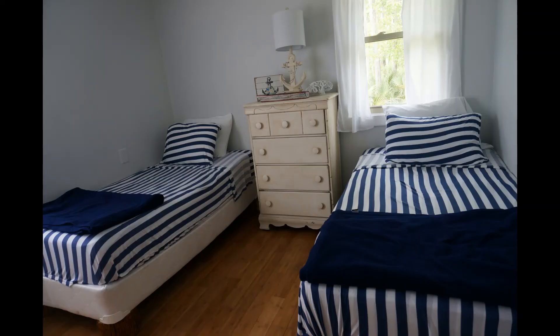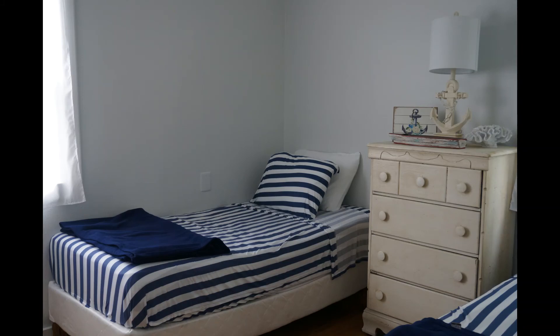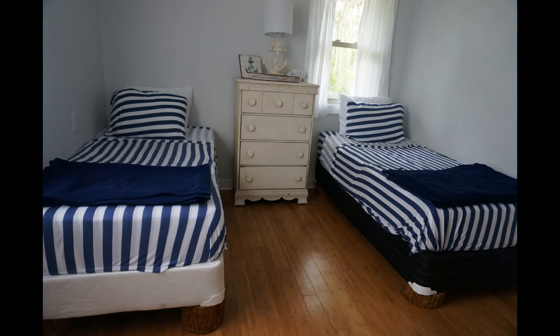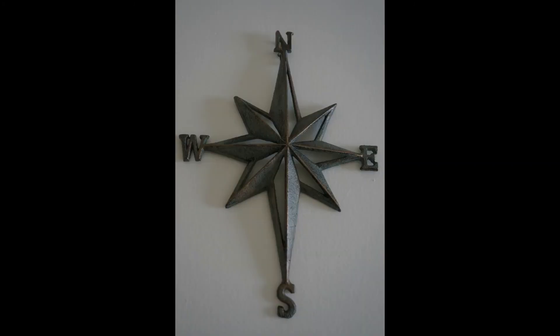Now let's go to the children's room. When I walked in I really fell in love — each twin bed has a window and gets a nice amount of sunlight, giving an airy feeling. I like the blankets with blue stripes. In between the beds they arranged a dresser with a lamp and decorative pieces on it.